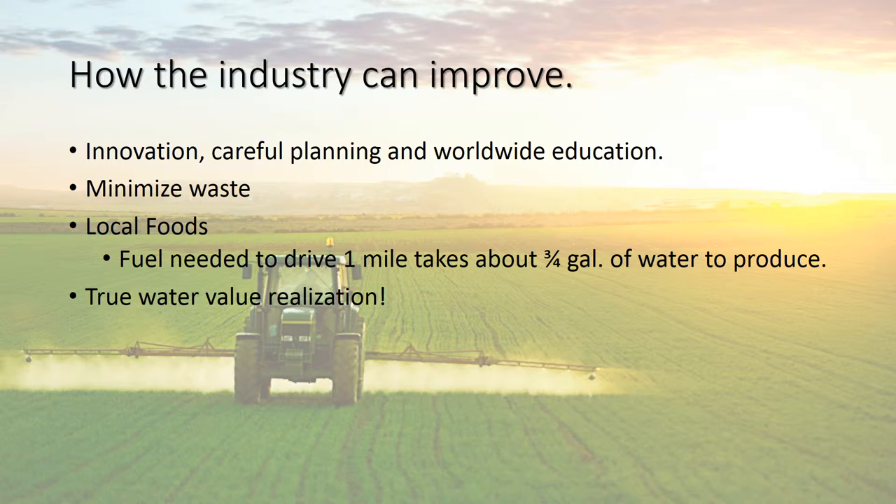After we kind of have this down, we need to teach the world, because the United States can't fix this issue alone. The agricultural industry also needs to start minimizing waste — there's a lot of food that is never harvested or goes bad during transportation. Not a lot of people know that the fuel needed to drive one mile takes about three-fourths of a gallon of water to produce. That's water attached to the value of the food, and until either the consumer or the industry takes on that burden, we won't be able to make meaningful strides.